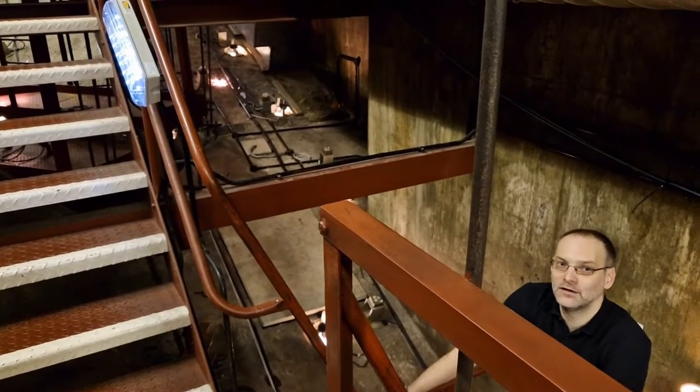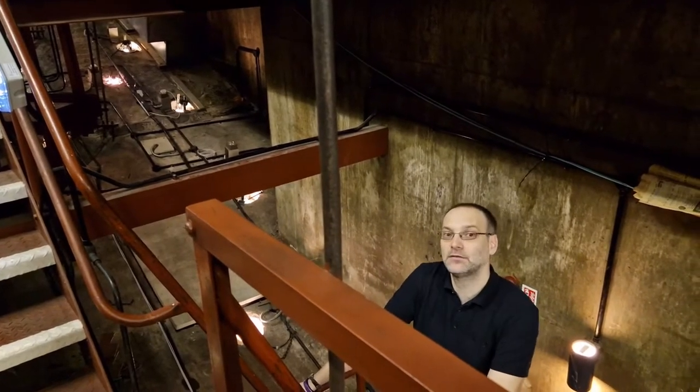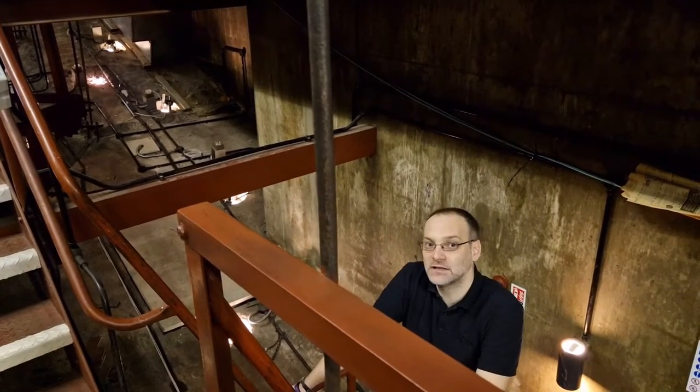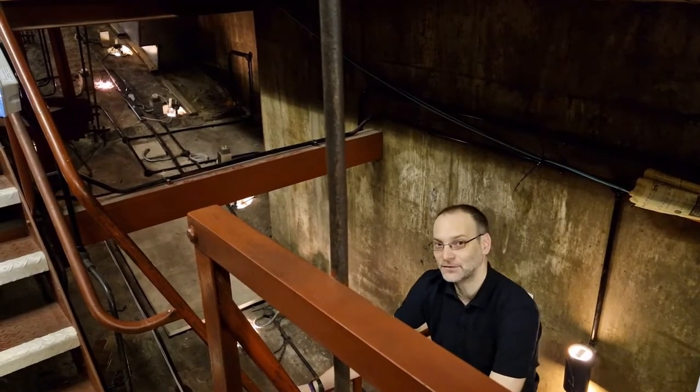Hello and welcome to the Royal Concert Hall roof tour. We'll be taking you through some of the technical areas that the public don't normally get to see. If you'd like to follow me this way.